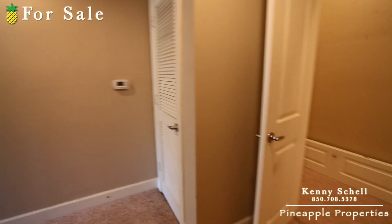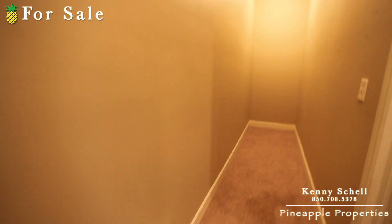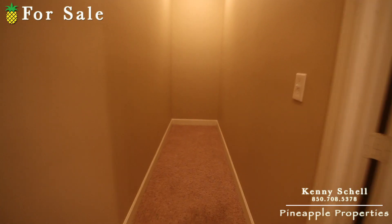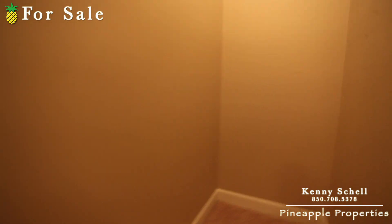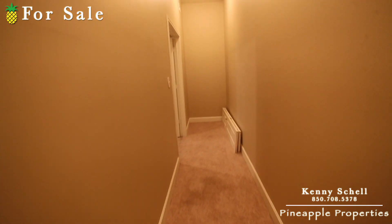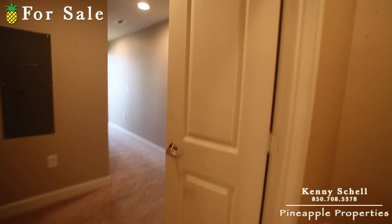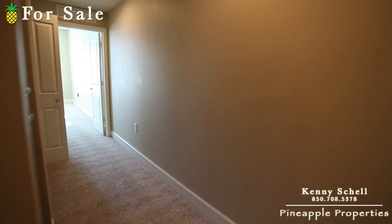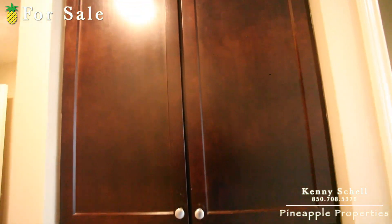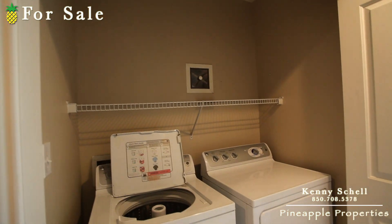As you first come up the stairs, right off to the right is this huge, huge closet. The video may not do it justice, but some people put a little desk in here and make it an office — lots of storage options. You could even put bunk beds in there pretty easily. Off to the left you've got cabinets for linens, and then right next to that you've got your washer and dryer.